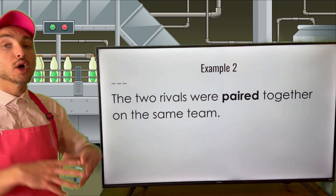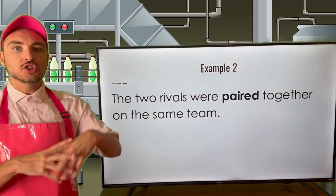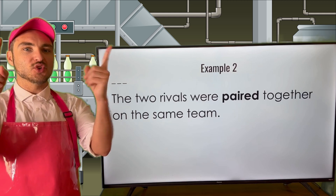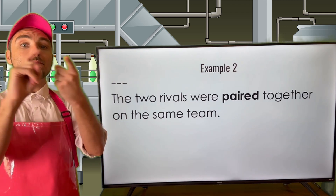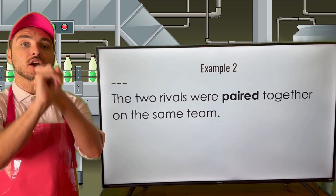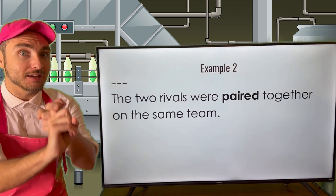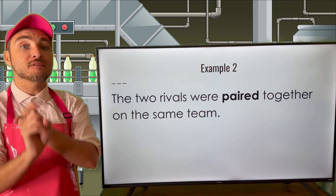Let's see pair used in another sentence: the two rivals were paired together on the same team. So you have these two individuals who don't like each other, but they are paired together on the same team — put together, regarded as one unit, one team. That's the word pair used as a verb.